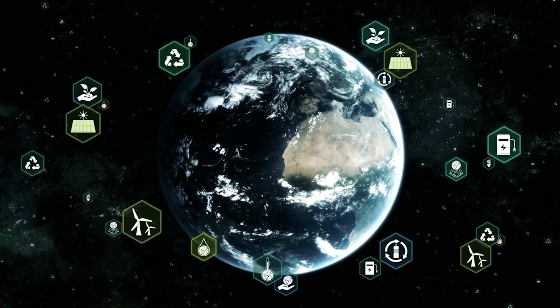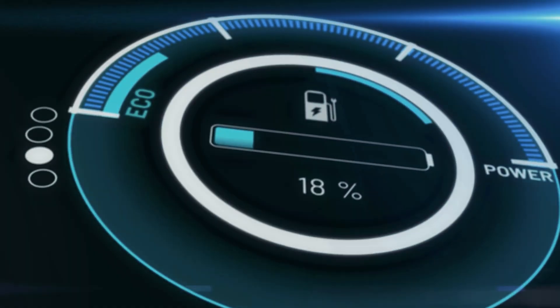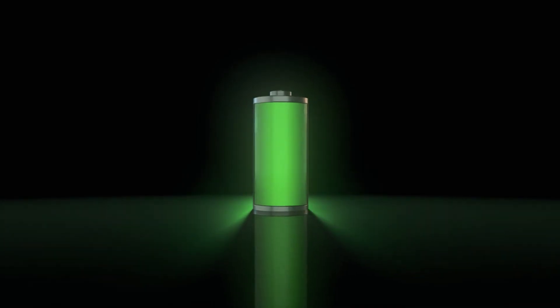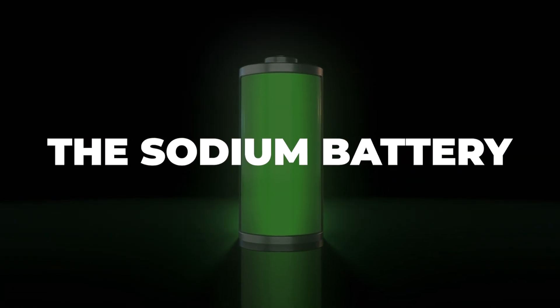Ready to delve into the fascinating world of renewable energy and discover the intricate relationship between rapid charging and the lifespan of sodium batteries? We're in for a treat. I'm your guide, and today we're on a journey exploring the potential game-changer in energy storage: the sodium battery.